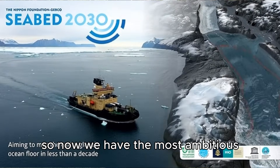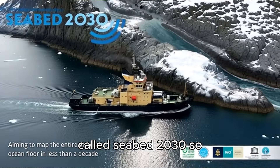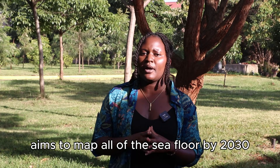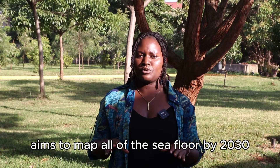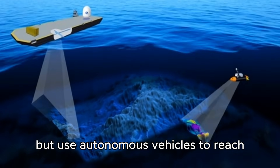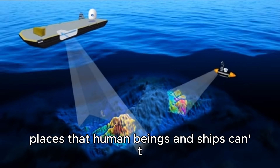So now we have the most ambitious mapping expedition of our time called Seabed 2030. It aims to map all of the seafloor by 2030. They still use sonar, but use autonomous vehicles to reach places that human beings and ships can't.